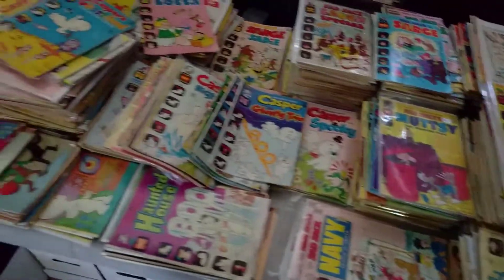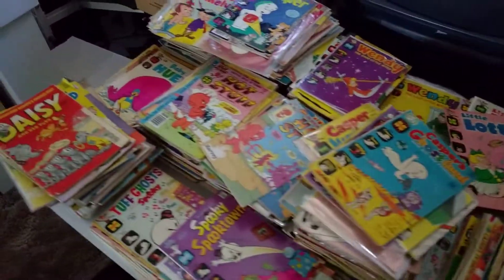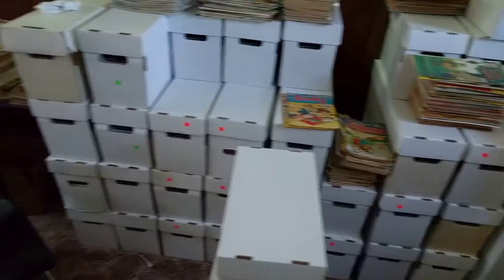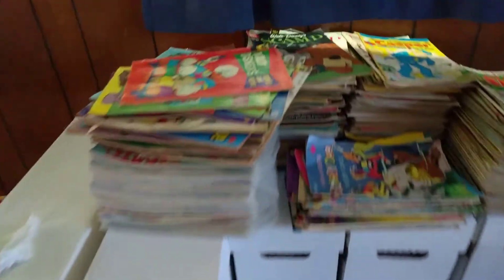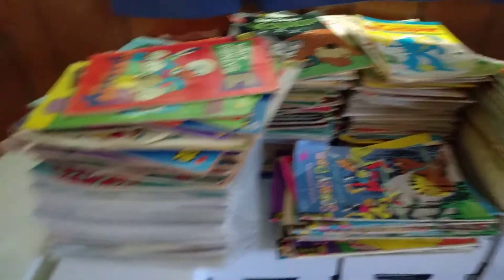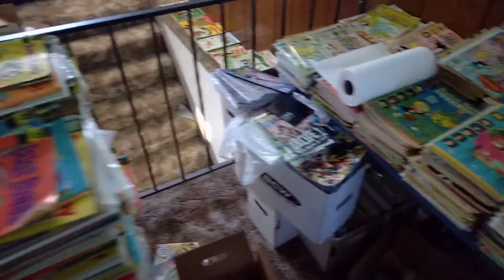Sad, sad Casper. A lot of Harvey comics. All of this still has to get done — we have so much still to do. There's a ton of Richie Rich. There's tons of Marvel and DC.